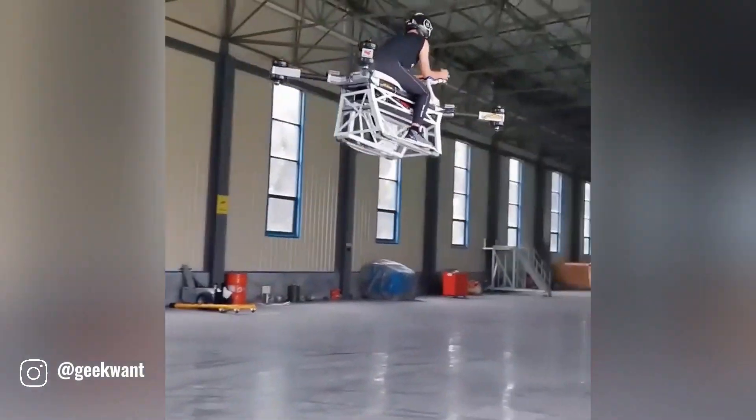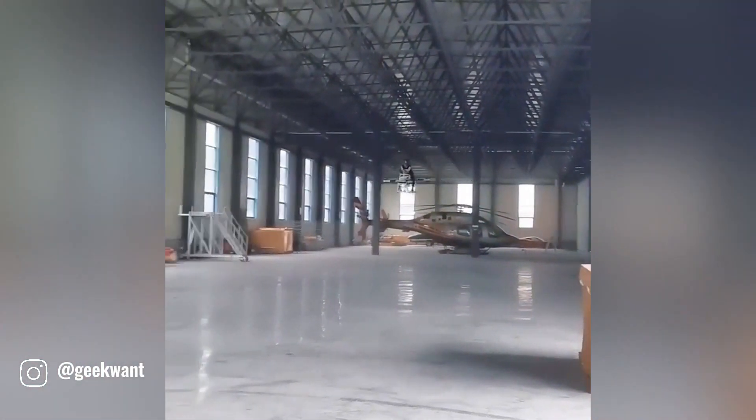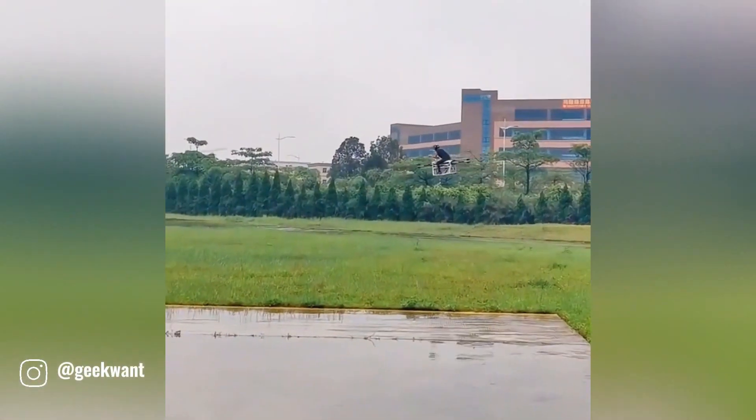This incredible flying drone is a revolutionary piece of technology that defies gravity and opens up a world of possibilities. With its advanced propulsion system and sturdy frame, this drone can safely carry a person.